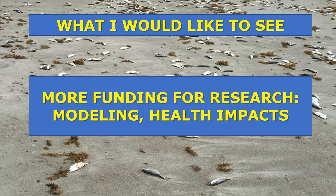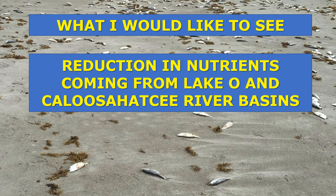I'd like to see more funding for research so we can better model where red tide may be initiated or where it may be heading. Very importantly, we also need research into the health impacts that red tide and airborne brevitoxins may cause to anyone breathing them in or exposed to the water. I'd also like to see a reduction in nutrients coming from Lake Okeechobee and the Caloosahatchee River Basin.